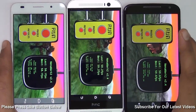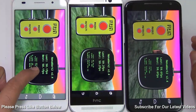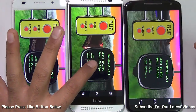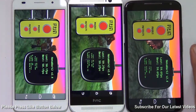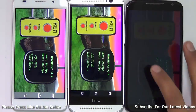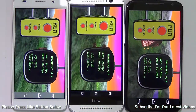For graphics and gaming, we ran the NenaMark 2 benchmark. The Huawei Honor 6 scored 58.1 frames per second, the HTC One M8 scored 59.2, and the Moto X scored 59.6. These scores are in very close proximity, so I'd call it a tie. Gaming performance on each of the three phones is very comparable across the board.